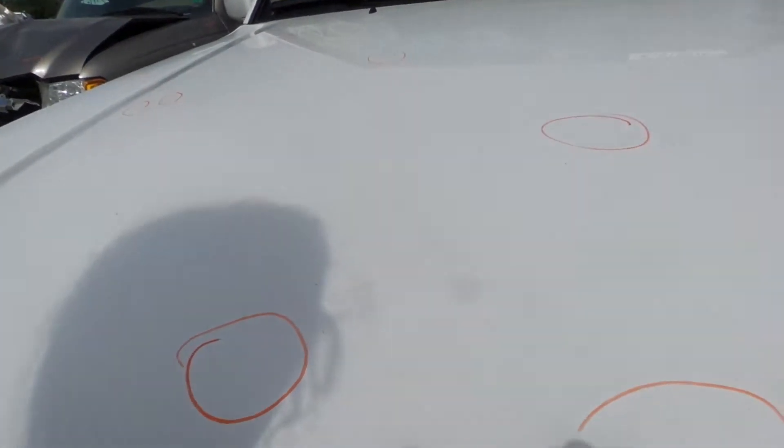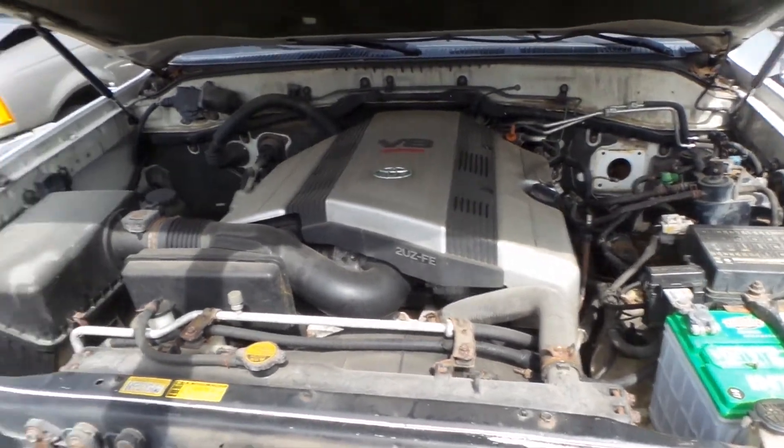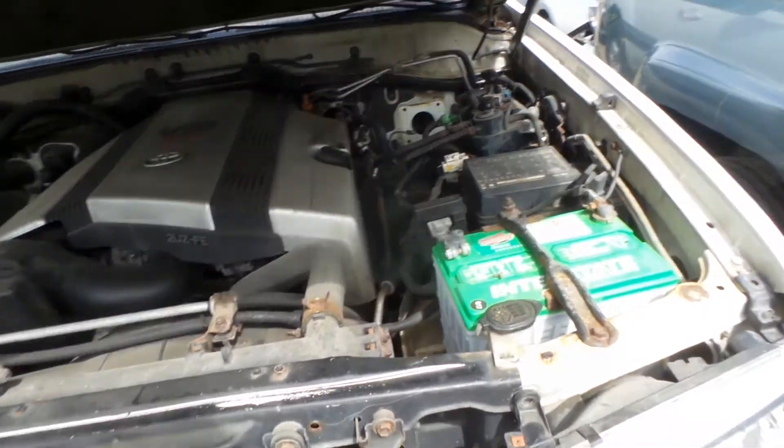This engine does run great. It has 180,000 miles on it. It's a 4.7 liter, automatic and four-wheel drive.